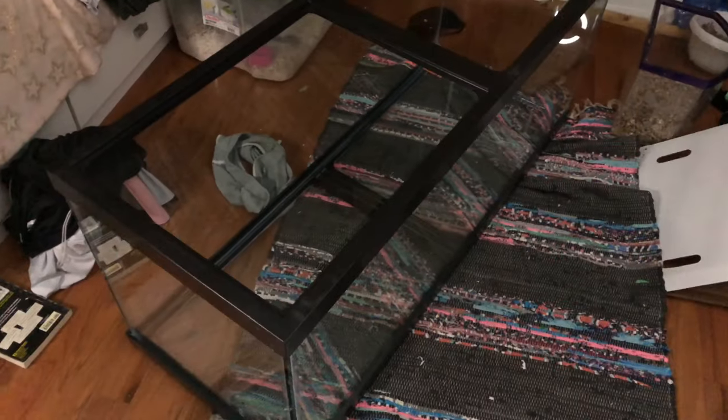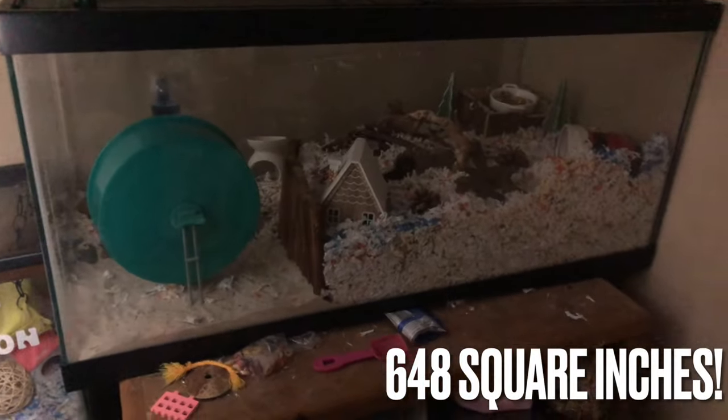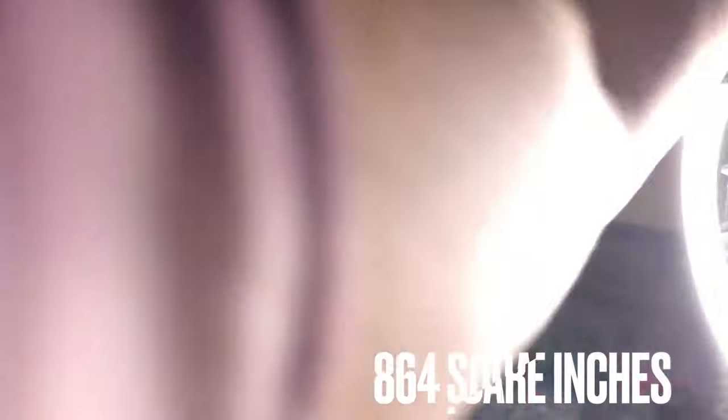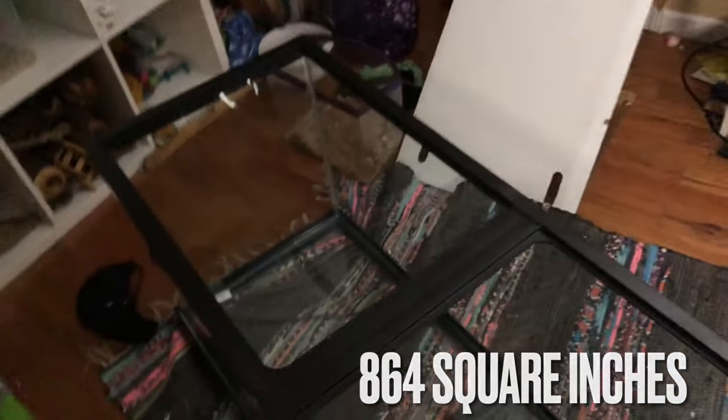The tank is gorgeous — here's my hand compared to it; the tank is huge. I really hope Elliot likes it. It's going to be a drastic change — I think his current tank is around 600 square inches, and this one is around 800 square inches. I'll pop the exact measurements up on screen.